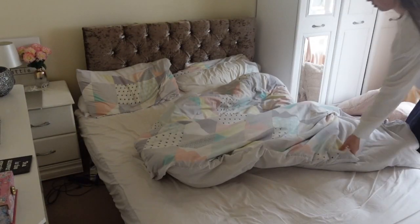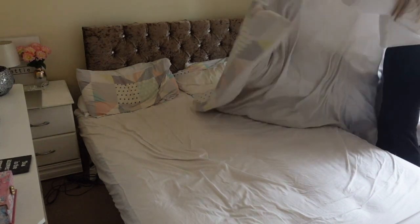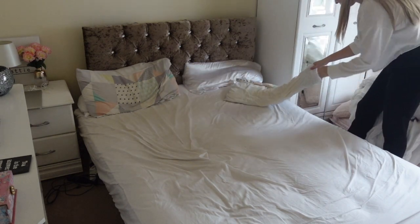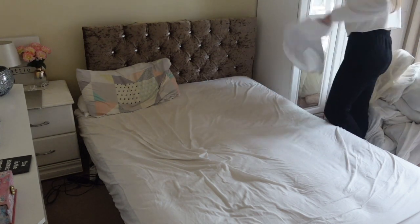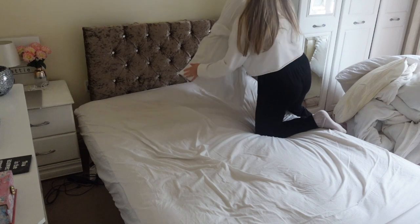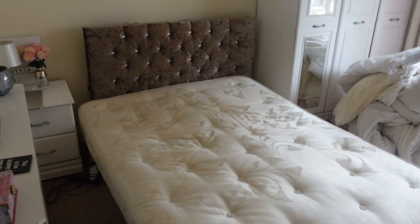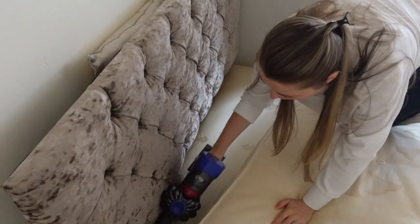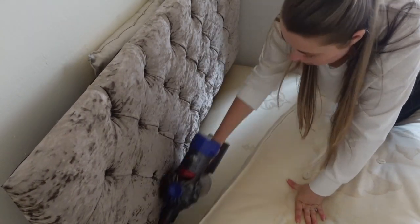Starting off in the bedroom, I decided to change the bed sheets today and give the bed a good clean. First of all I am just stripping off all the sheets ready to go in the washing machine. Once the sheets are off, I am just going to pull out the bed from the headboard. I pulled the mattress out and I like to hoover down the side just to get rid of any dust that builds up, and hair and things like that.